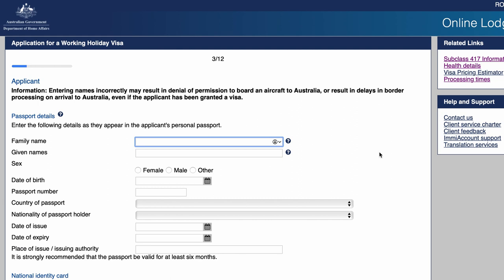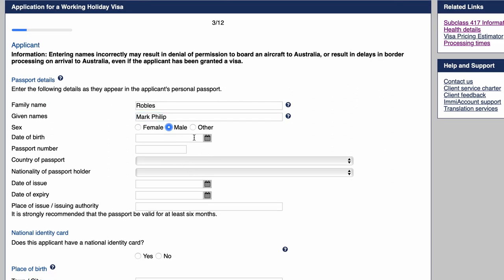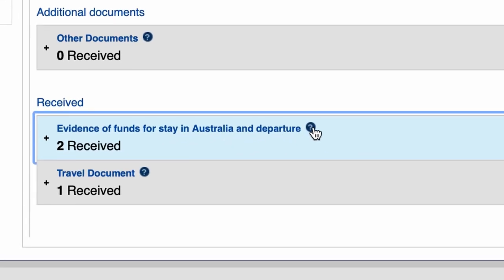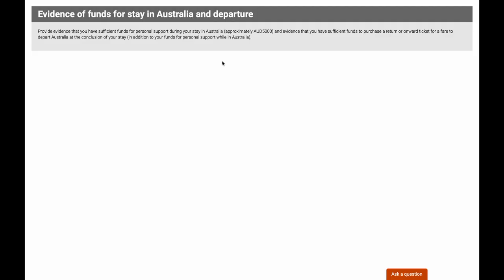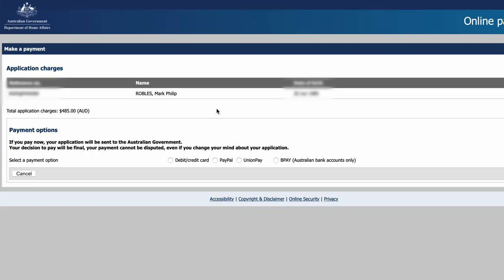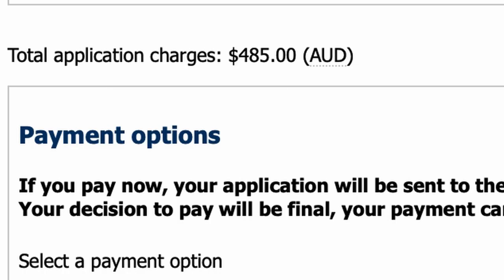The next page requires you to enter your passport details and other information. Fast forwarding to required documents — I was required to submit two things: a screenshot of my bank details confirming I had at least 5,000 Australian dollars and sufficient funds to purchase a plane ticket out of Australia, and a screenshot of my passport showing my passport details.